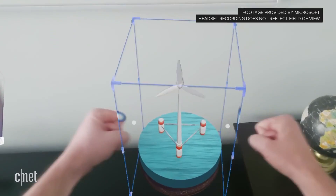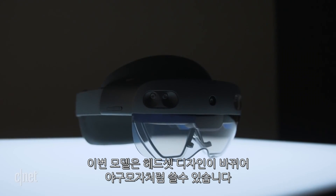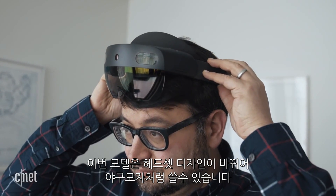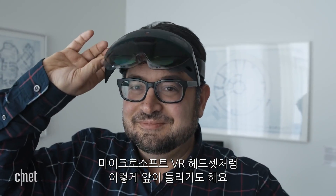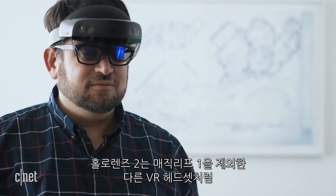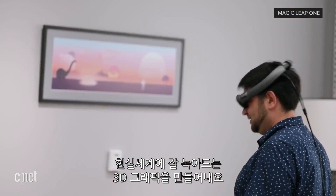The headset's design has been reconfigured — this time it's meant to slide over the head like a baseball cap. It's comfier and the center of balance isn't so front heavy, and now the visor flips up like Microsoft's VR headsets.